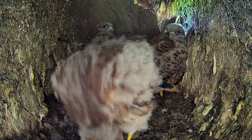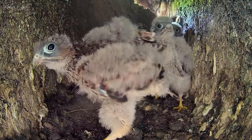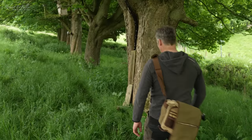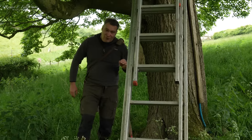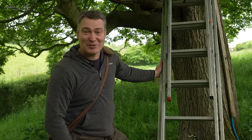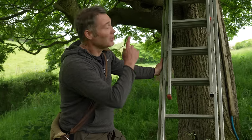Now at three weeks old their feathers are developing. In just a week they'll be ready to leave the nest. And with fledging day fast approaching, it's time for them to get their ID rings. I've made this trip many times over the last few weeks heading up to feed these kestrels, but today's ringing day. We're going to be putting identification rings on these chicks.